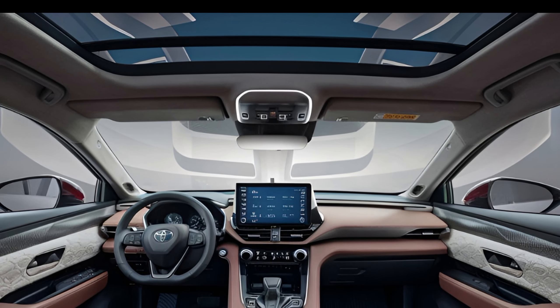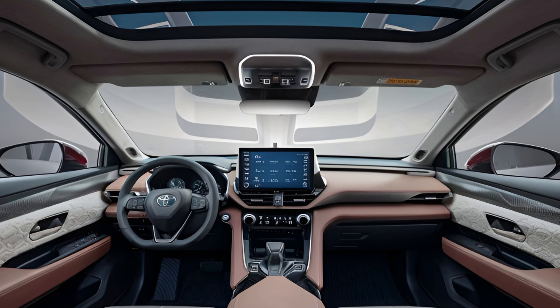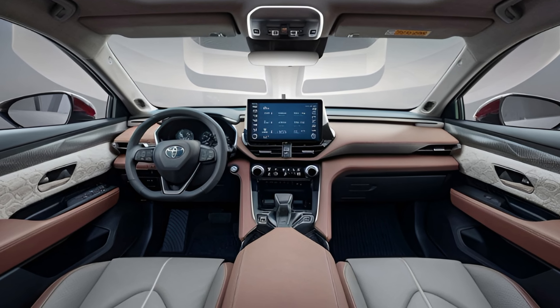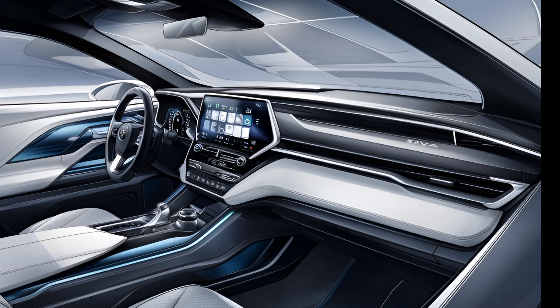Inside, the RAV4 offers a comfortable and spacious cabin with high-quality materials. The user-friendly infotainment system features a standard 8-inch touchscreen with Apple CarPlay, Android Auto, and Amazon Alexa compatibility.